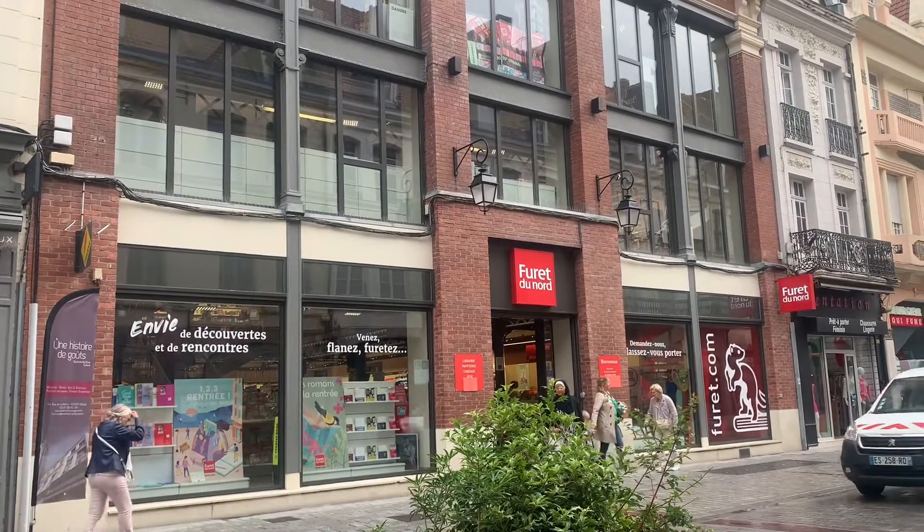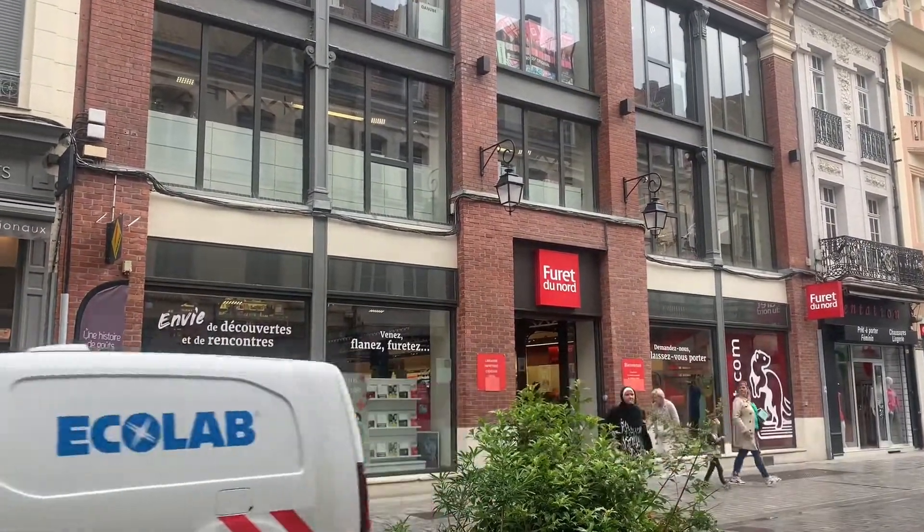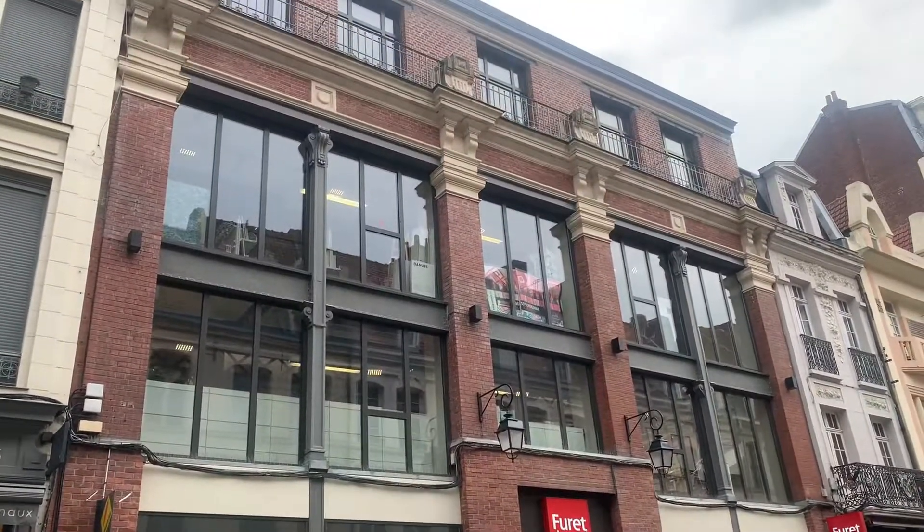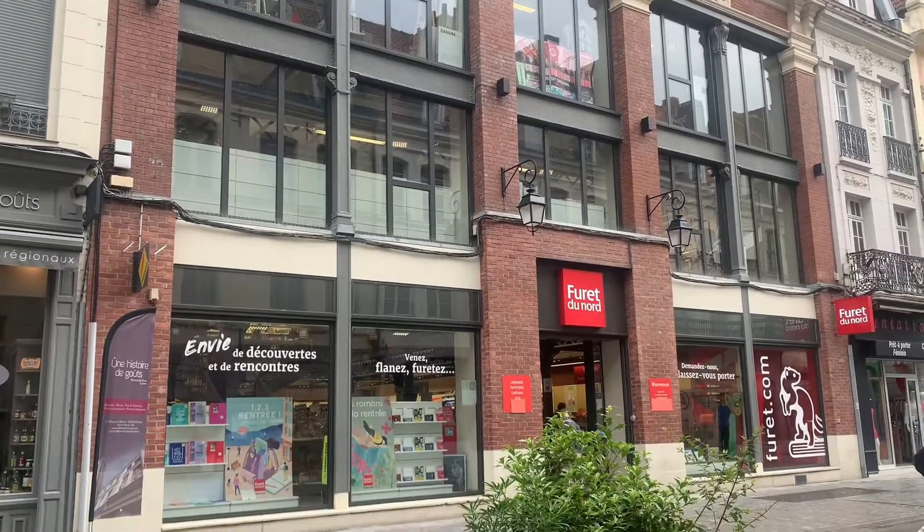Guys, this is a national bookstore here in France. It's a very, very beautiful bookstore inside. Come and join us — we will go inside this bookstore.